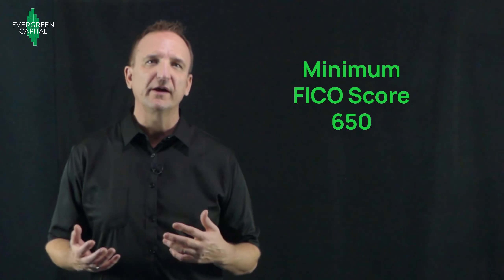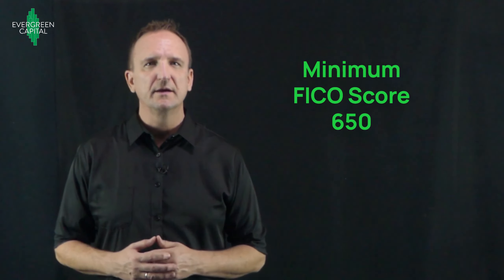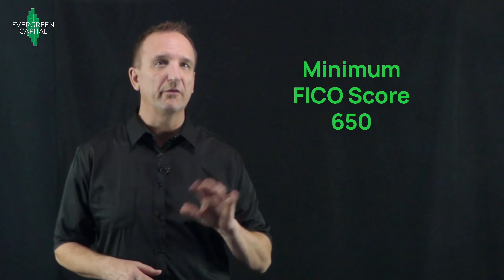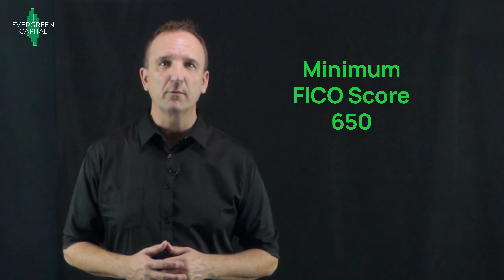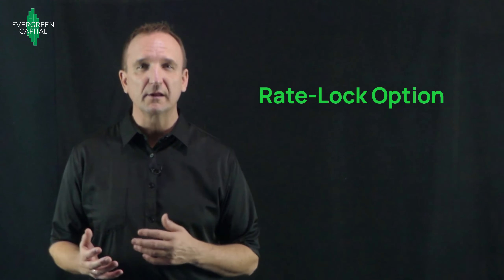The credit score requirement is a FICO score of 650 or better, so that's pretty nice. If you have a credit score lower than 650, I would recommend you work on that before going out and buying more apartments.